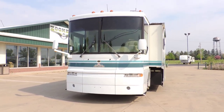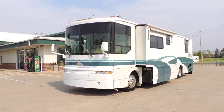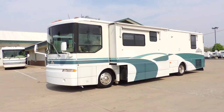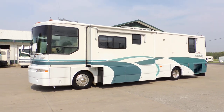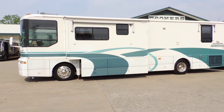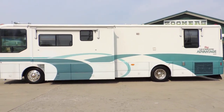It has one super slide. All the windows have aluminum wrapped awnings. It has a big aluminum wrapped porch awning on the other side and a door awning. It has aluminum wheels. The paint is in great shape on this unit.